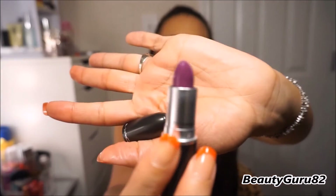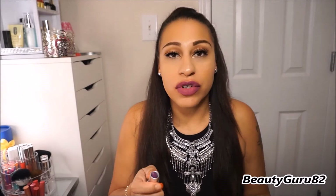Moving on to the vampy colors. This is a matte shade and it's called Heroin. This is what it looks like in the tube — it's like a vibrant purple shade. It is gorgeous, I love this color. This is a matte shade and it's called Heroin.